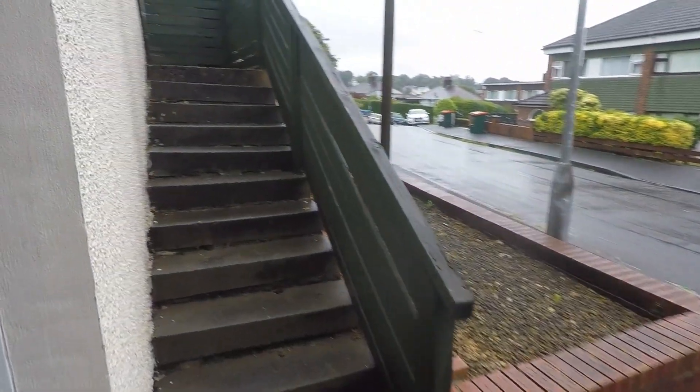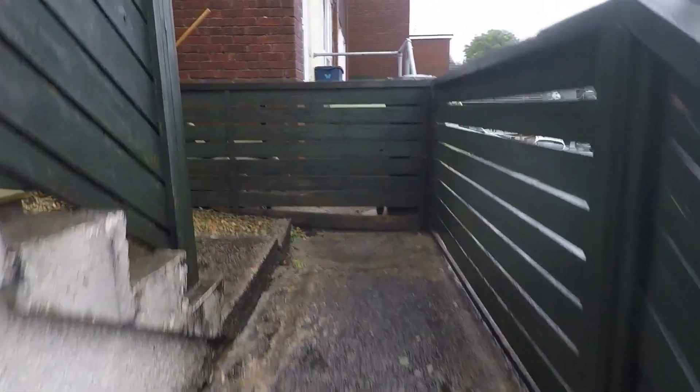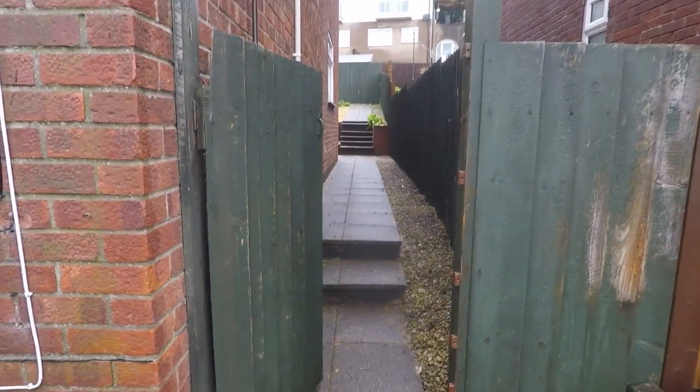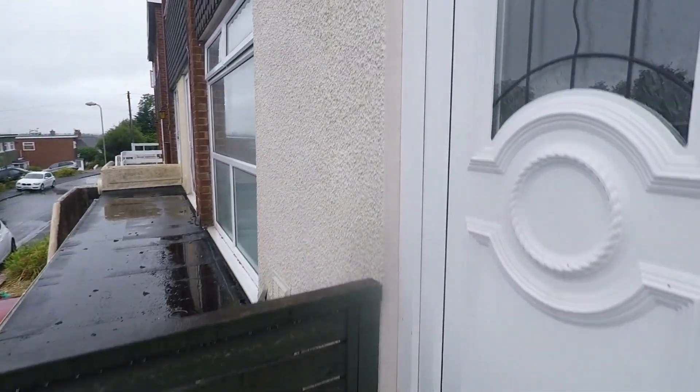From here we have steps that lead up to the front entrance and gated access into the garden as well. The property is set in an elevated position. Through the gated access and along the pathway, then up a couple more steps and we have our front door.